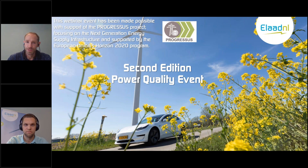This event has been made possible with support from the PROGRESSIS project, which is supported by the Horizon 2020 program from the European Union. It's focusing on improving efficiency and grid integration of next generation energy supply infrastructure.